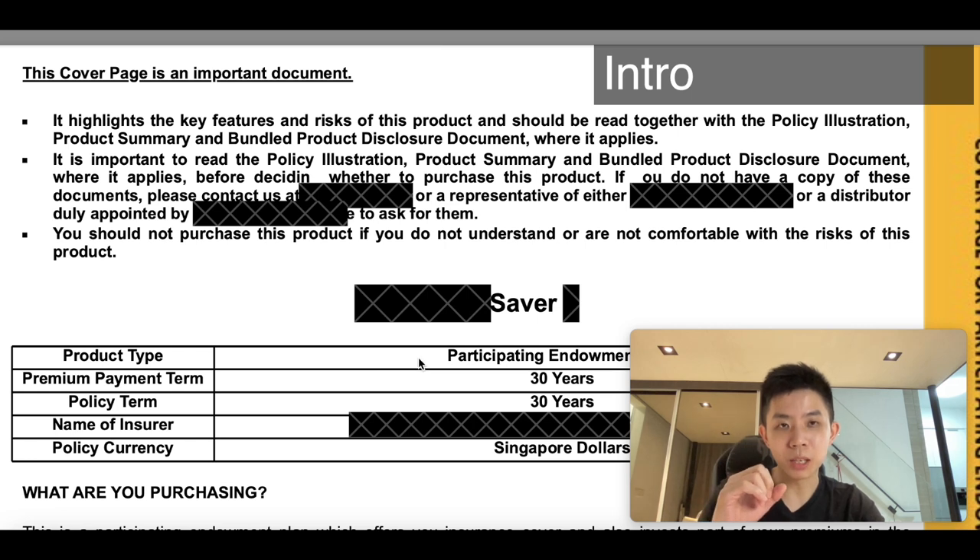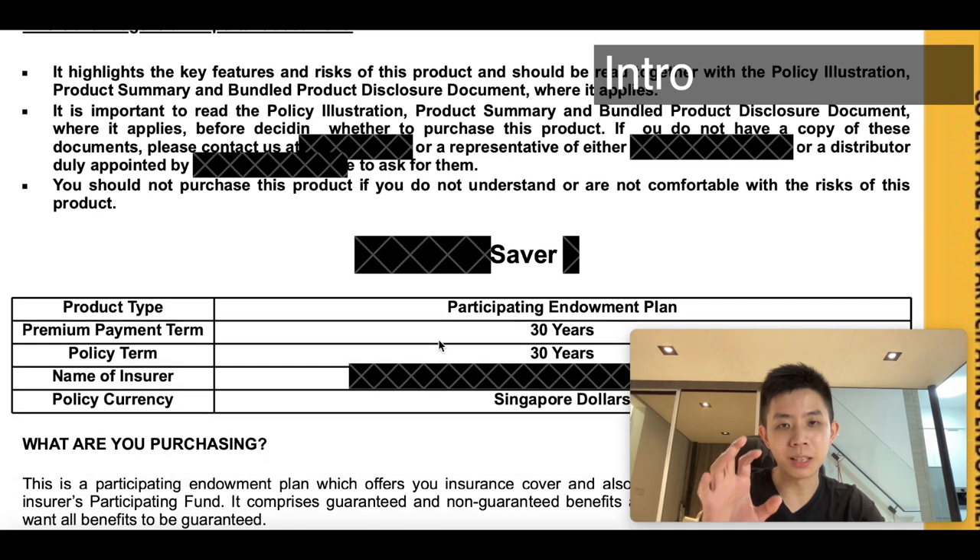Now it's going to be a bit dry, but I think you should watch to the end because you can learn a lot about how to read a benefit illustration. So the next time an insurance agent actually approaches you with this kind of material, you know what to look out for. So at the very first page of any benefit illustration, you'll see the cover page.